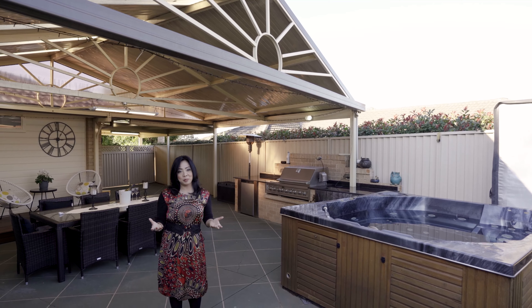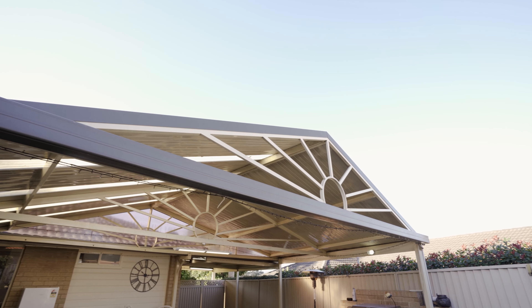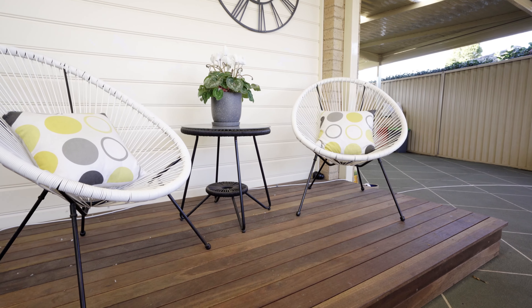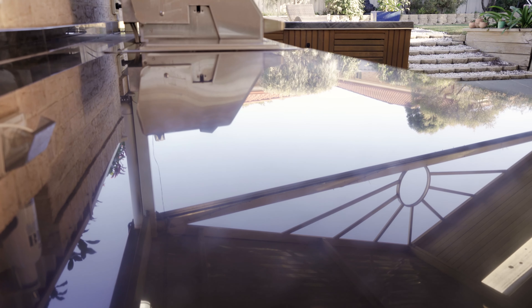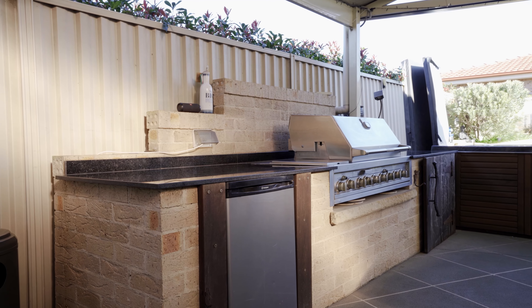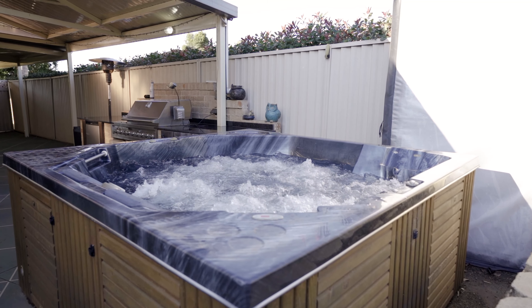My favorite feature has to be the outdoor entertaining area with a high-quality pitched-roof pergola, a small deck, nine burner built-in barbecue with granite benchtops, bar fridge, and outdoor spa that can fit six people — making this an entertainer's dream.